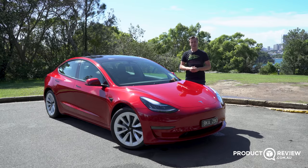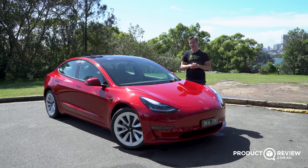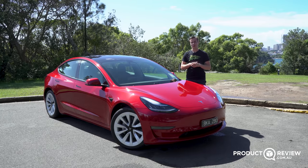Hi, my name's Cameron. This is a productreview.com.au in-depth look, and today we're checking out the Tesla Model 3 Long Range.